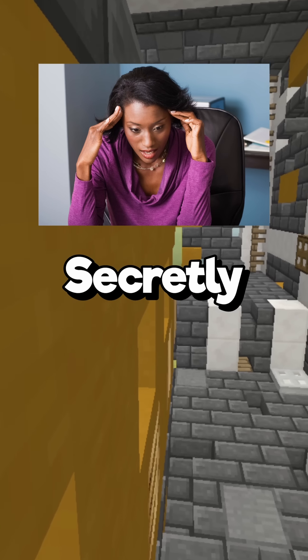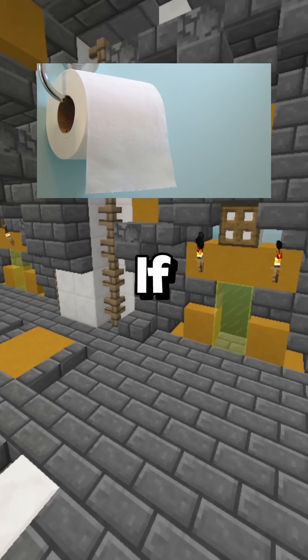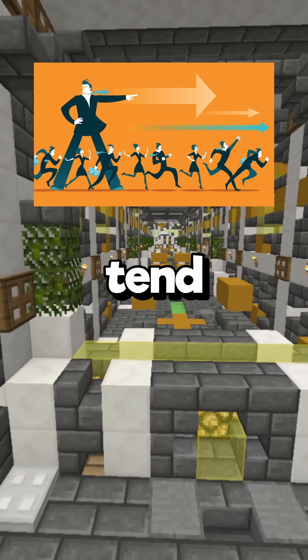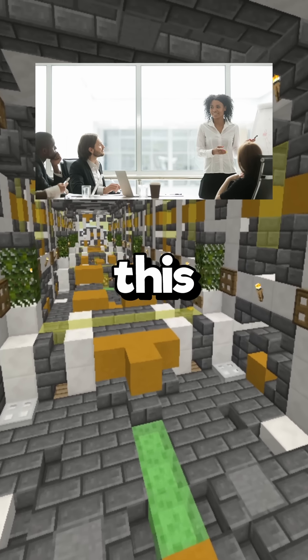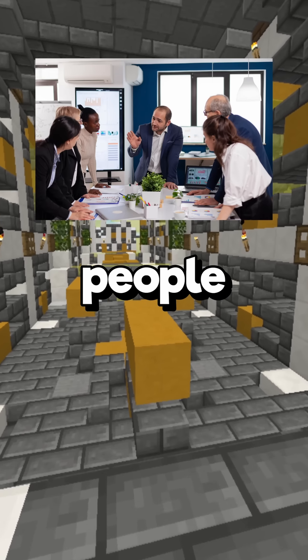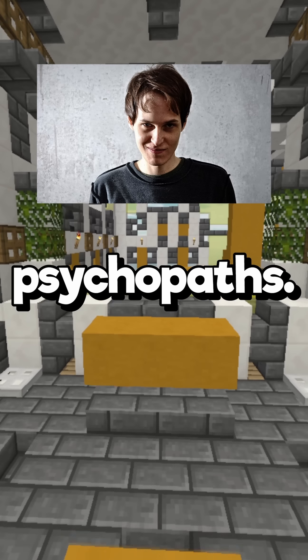Things you do that secretly reveal your personality. First: the way you roll your toilet paper. If you roll it over, you tend to be more dominant and assertive. If you roll it under, you tend to be more submissive. Some people in this study even flip it no matter which way it's facing every time — and those people tend to be more dominant as well.